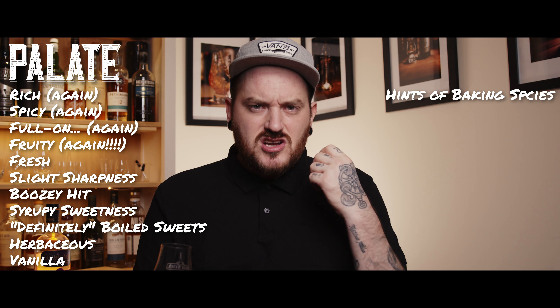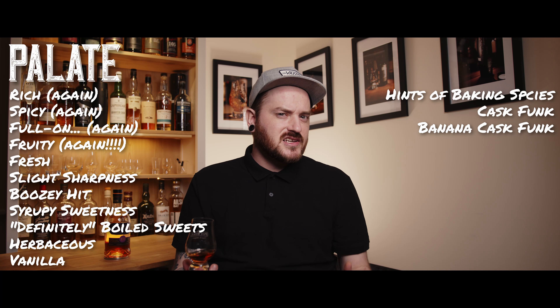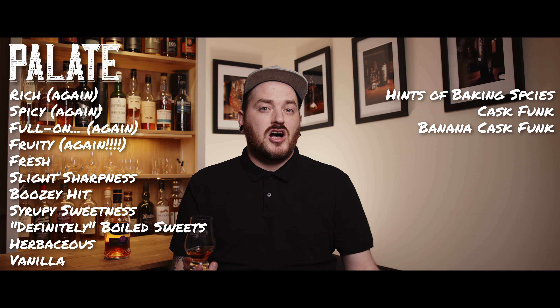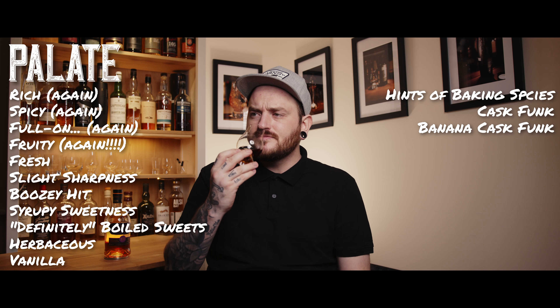Onto the palate — it is so rich, spicy, full on, and fruity. Still got that freshness to it, that slight sharpness that keeps it tasting fresh. It's got a nice boozy hit with some syrupy sweetness coming through. Definitely boiled sweets, some more of that herbaceous note, vanilla starting to come through as well, maybe hints of baking spices, and a distinct cask funkiness. If you've ever had Caribbean rum, you'll know that banana-y taste that comes through — that cask funk from the esters it picks up in the cask. There's definitely some of that coming through as well.